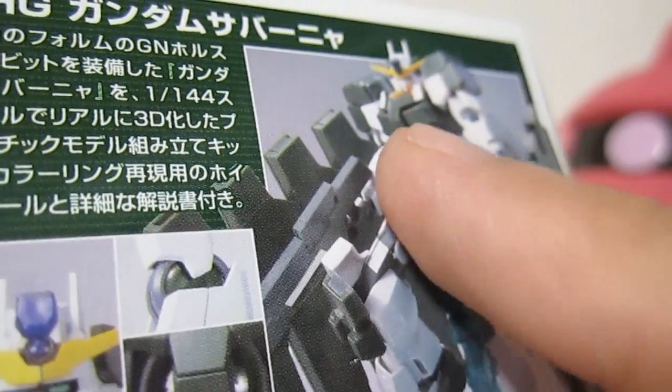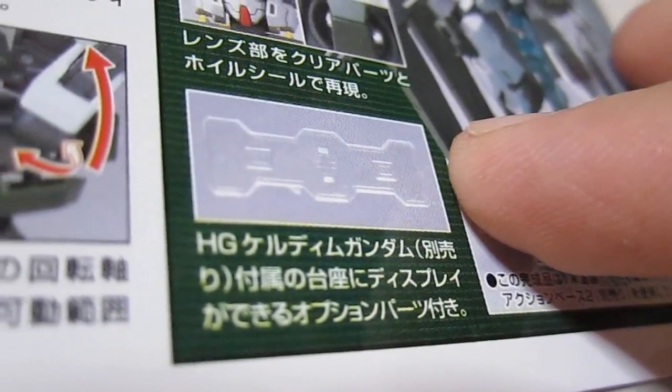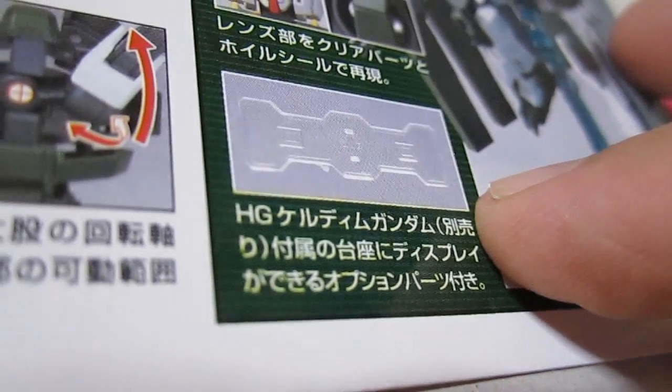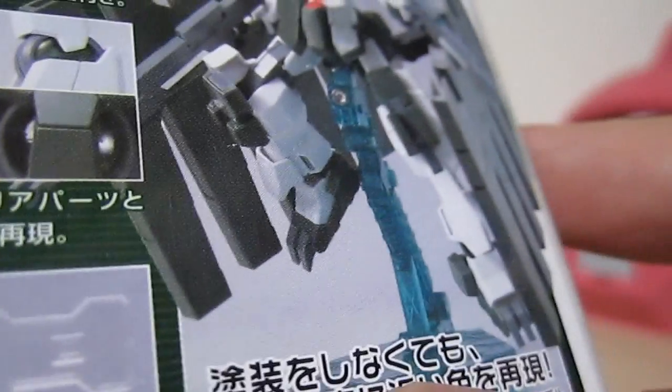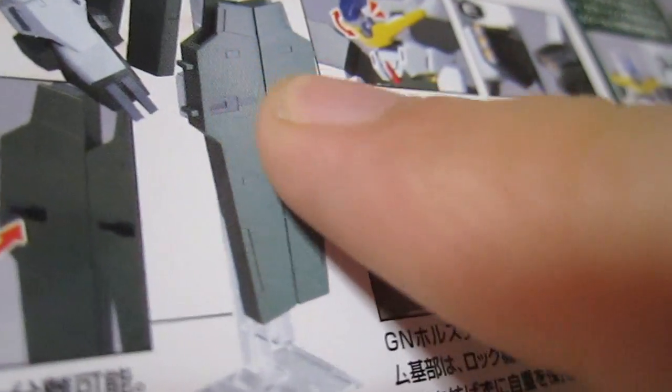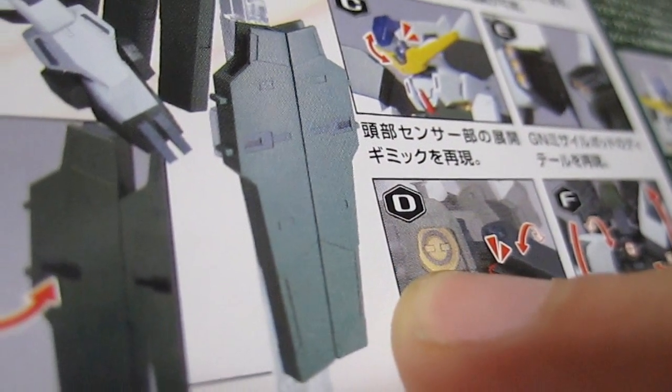Here we have an unpainted picture — it looks like we're gonna have a blue seal on the head — and down below it says that you get an extra clear base. So if you had the High Grade Keratim you could add this to the clear base that you got with that, and then you'd be able to put the bits out here in front as a shield.